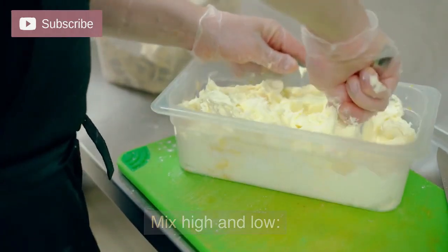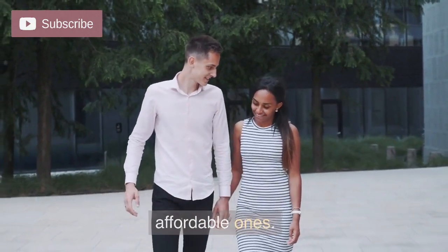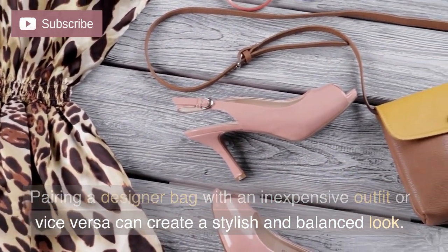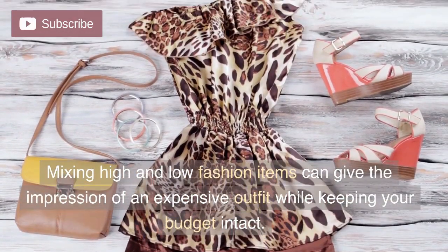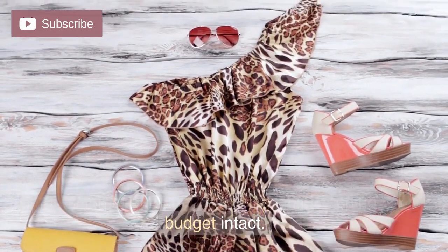Mix high and low. Don't shy away from combining high-end pieces with affordable ones. Pairing a designer bag with an inexpensive outfit or vice versa can create a stylish and balanced look. Mixing high and low fashion items can give the impression of an expensive outfit while keeping your budget intact.